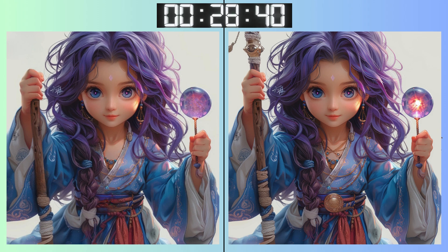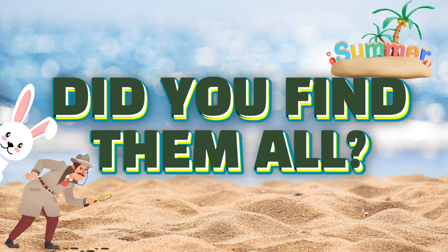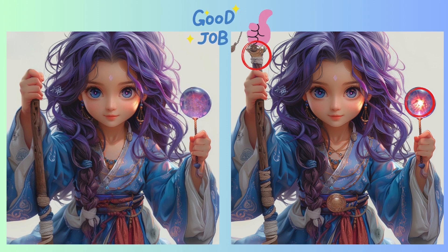Final question! Make it count! Keep those eagle eyes sharp — the finish line is in sight! Stop! Final seconds! Make your guess! The final reveal! Did you get the last one right?